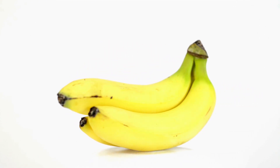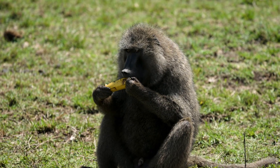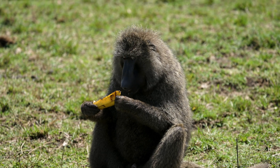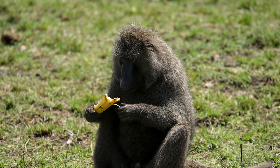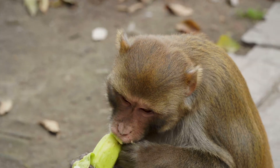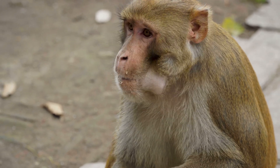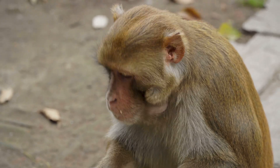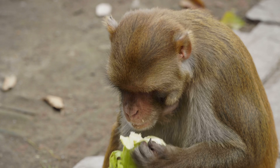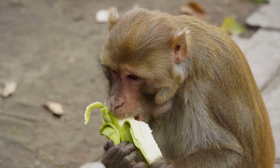So next time you peel back that bright yellow skin, remember you're holding a fruit that literally defies gravity — a snack that's been engineered by nature, and a bit by humans, to look like it's always in a good mood. And hey, if bananas can bend over backwards to get sunlight, maybe we can take a page from their book and reach for our own sources of light. Just don't try growing upwards, unless you're a banana.